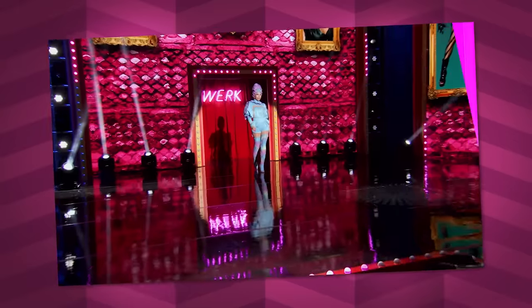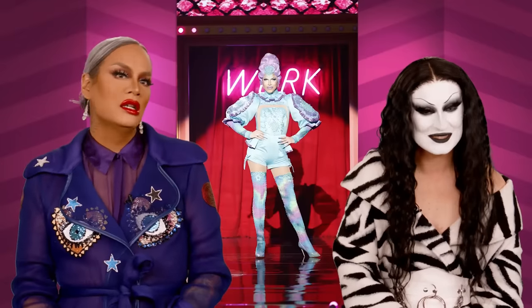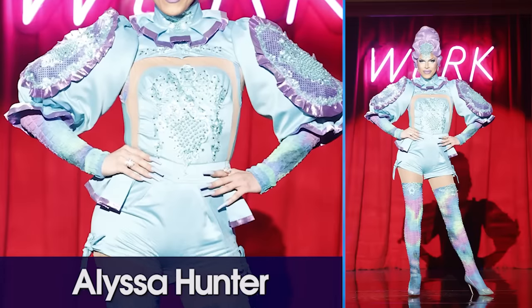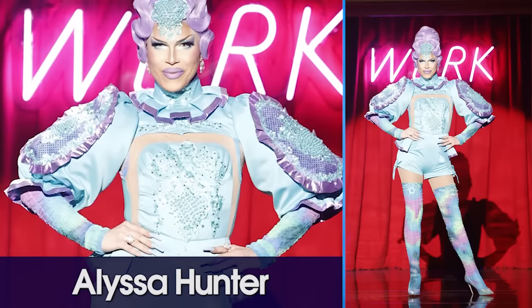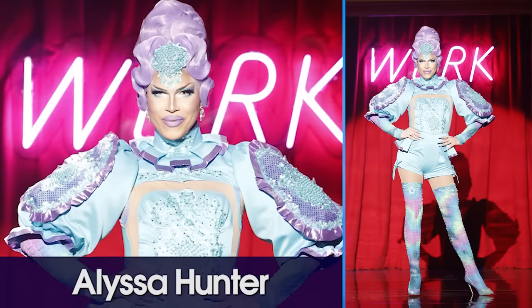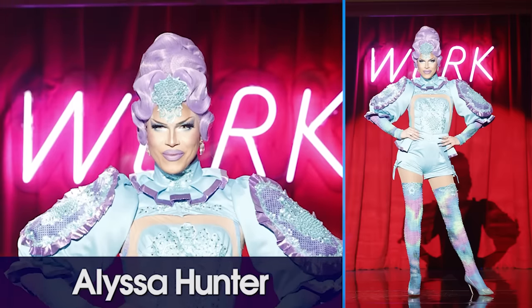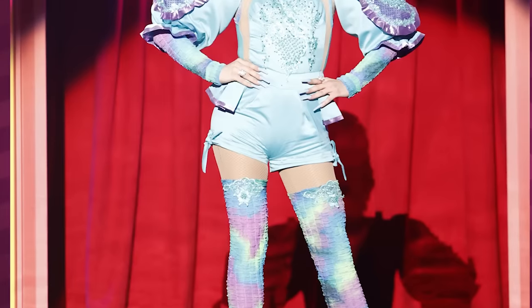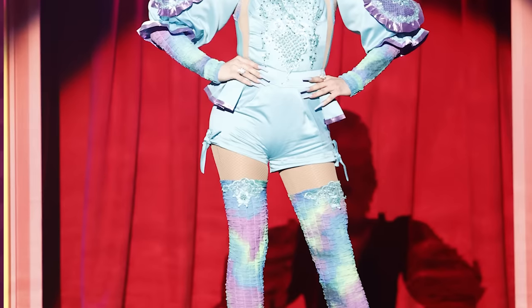Next we bring to the stage the one, the only, Alyssa Hunter — the Puerto Rican princess. She is looking gorgeous in pastels. She has such a fun fashion sense. She's very campy and referential too. I really like this almost mod Elizabethan vibe. I like the fabrics. Wearing shorts at that length is a little interesting to me for this moment — the shorts are a little Amazon.